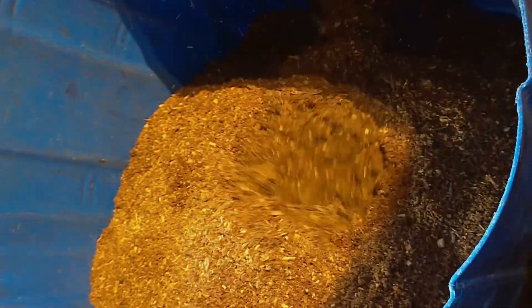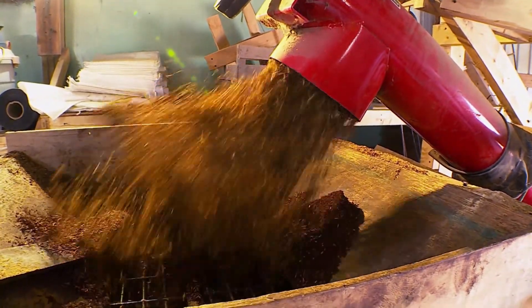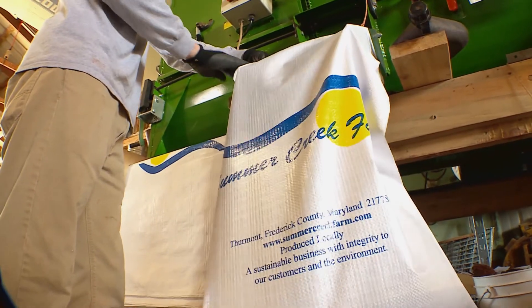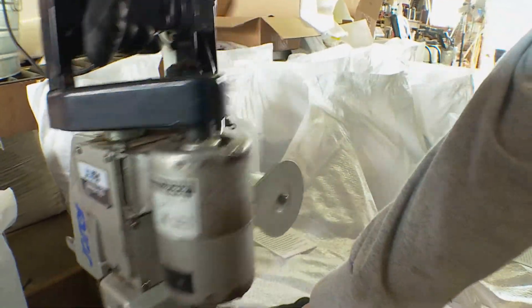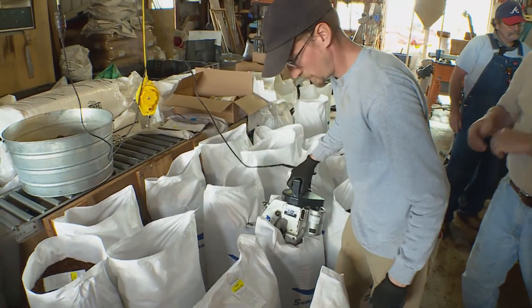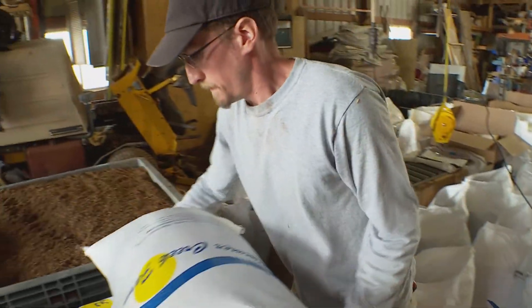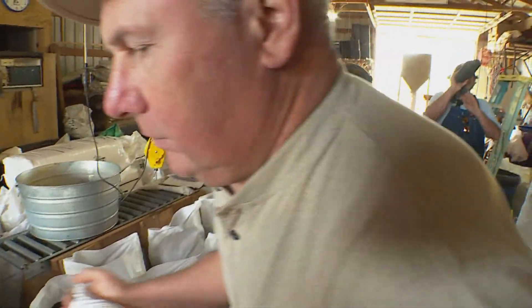Once these ingredients are combined in the correct proportions, the mix is blended, bagged, cured, and ready for the greenhouse — or for sale to farmers and gardeners across the region. Right now they're shipping potting mix to four states: Maryland, Virginia, West Virginia, and Pennsylvania, and even Delaware has customers using their soil mixes.